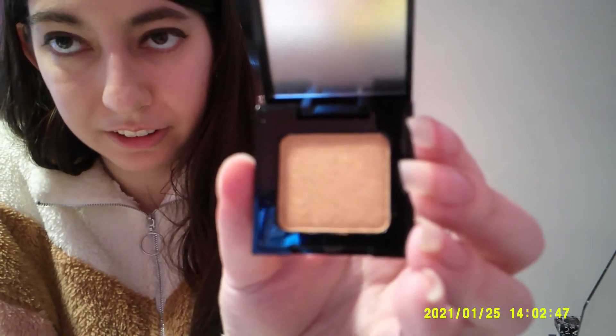Actually, in this month's Ipsy — my January Ipsy — I got a Violet Voss single shadow. This one's impossible to open — okay, I got it. Look at that, that's so pretty. I don't think I'm missing any. I think I covered them all.